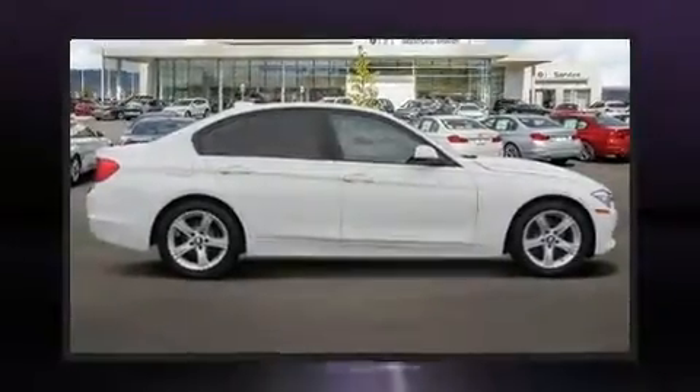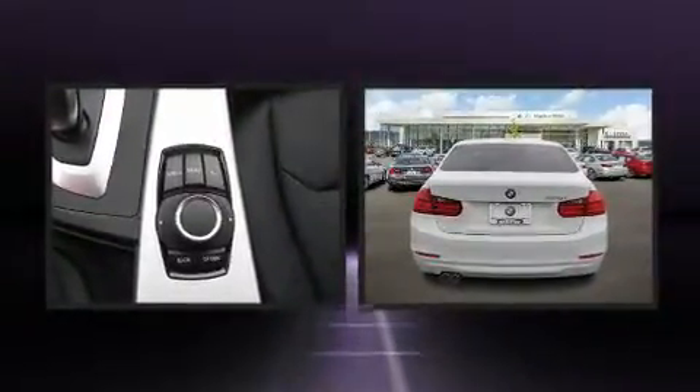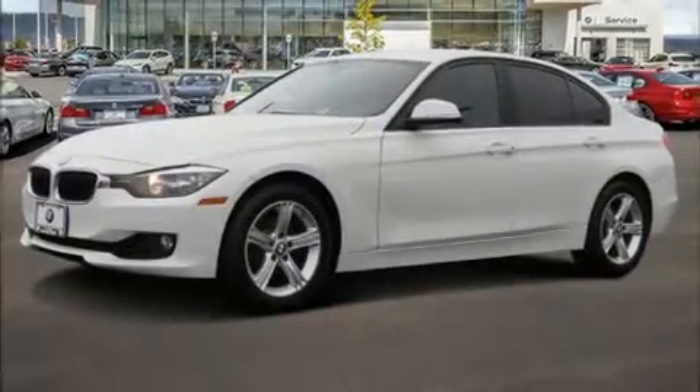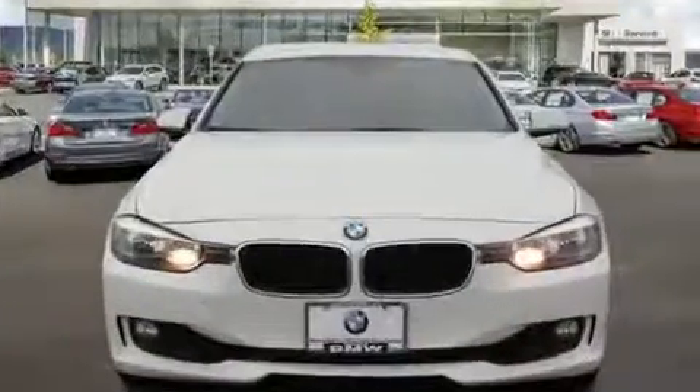Get excited about the 2013 BMW 328i. This four-door, five-passenger sedan just recently passed the 50,000 mile mark. It features an automatic transmission, rear-wheel drive, and a two-liter four-cylinder engine. A turbocharger further enhances performance while also preserving fuel economy.